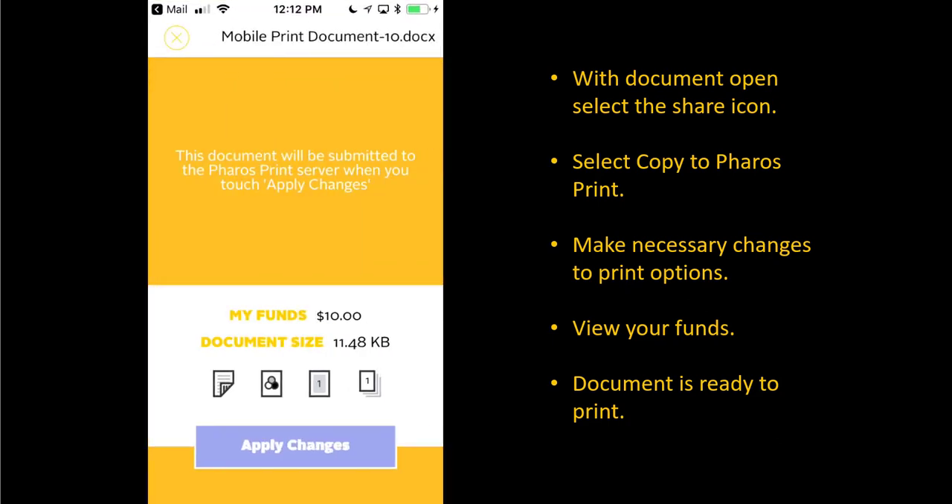The Mobile Print application will open. Here you will notice the total funds you have available, the size of the document, and print options. Select the icons listed to make changes to the print options.